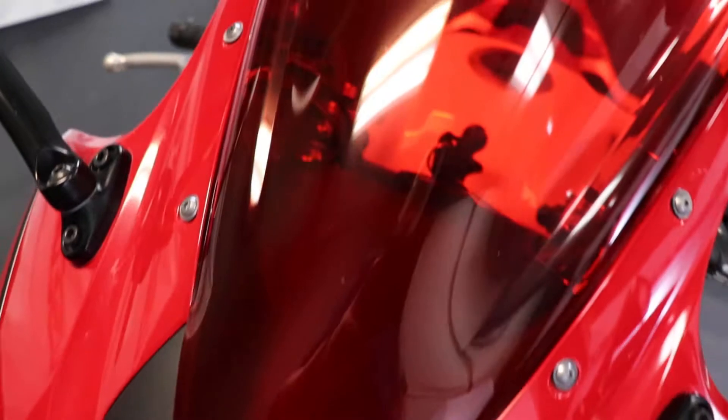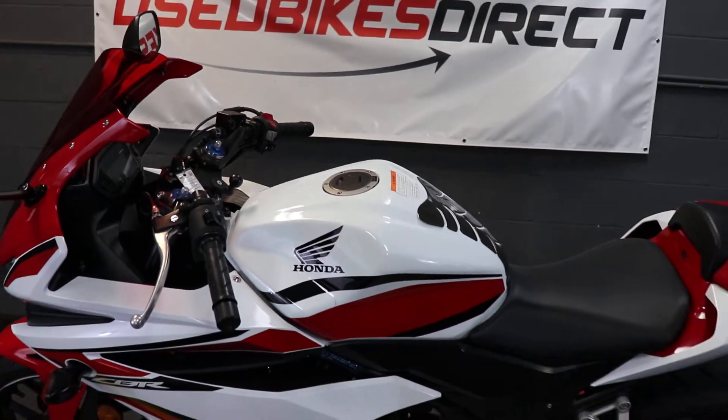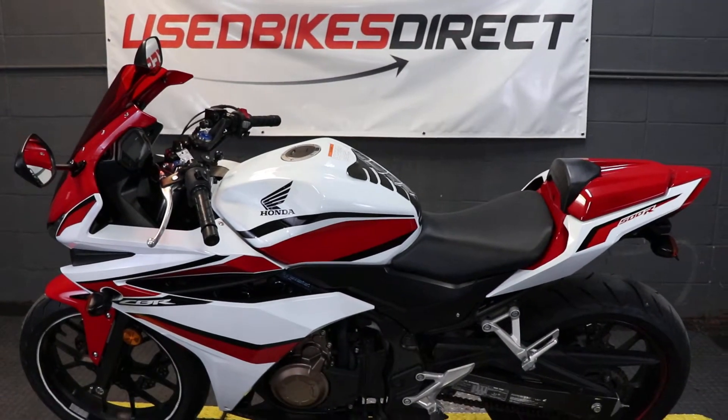As always, find us on the website at usedbikesdirect.com. Go ahead and give us a call or shoot us a text — 225-292-6242.